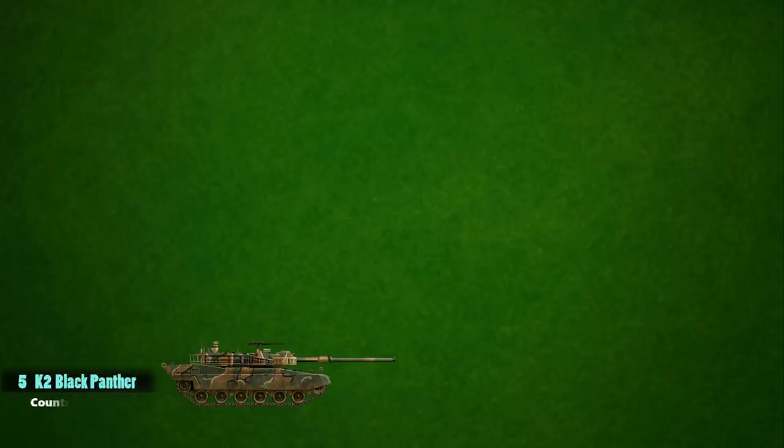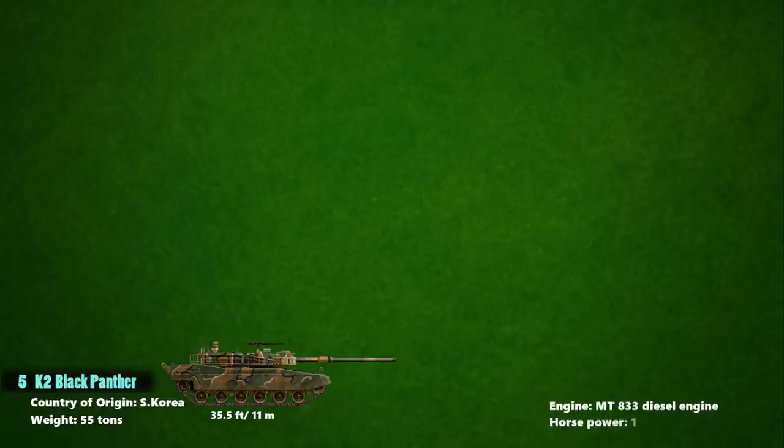Up next at number 5 is the K2 Black Panther. This is a South Korean main battle tank designed by the South Korean Agency for Defense Development. It has a weight of 55 tons and about 35.5 feet in length. The K2 Black Panther is powered by an MT883 diesel engine which generates 1,500 horsepower. Its maximum speed on road is 70 km/h and maximum off-road speed is 50 km/h.